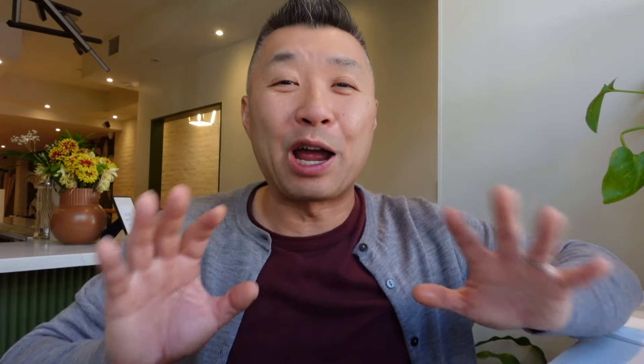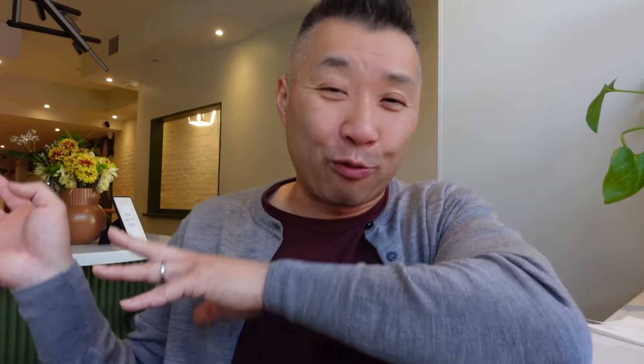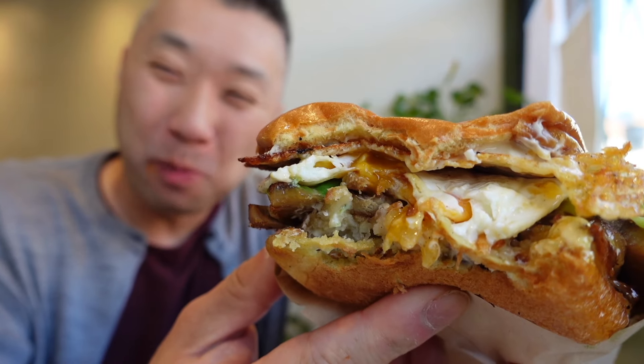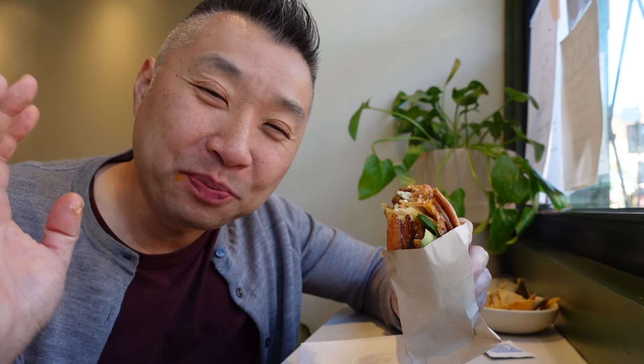Of the breakfast sandwiches here, there are two that are the most popular: you can either go with the avocado and roasty if you prefer a more vegetarian option, or they also have a pork belly version. But on recommendation from the staff, I decided to do the best of both worlds — the avocado roasty but with the added pork belly.